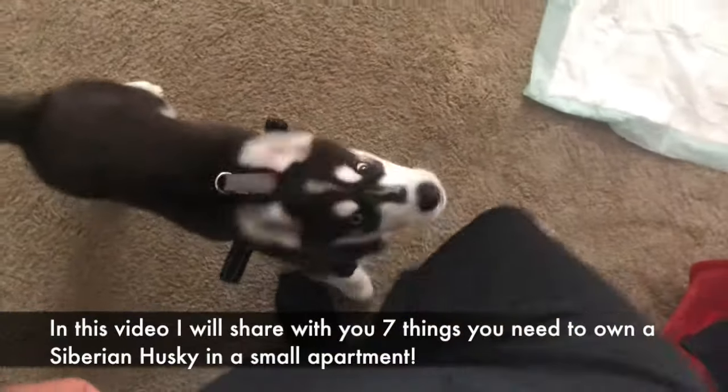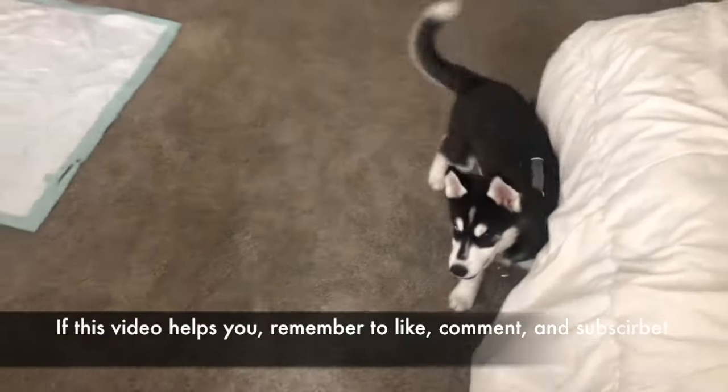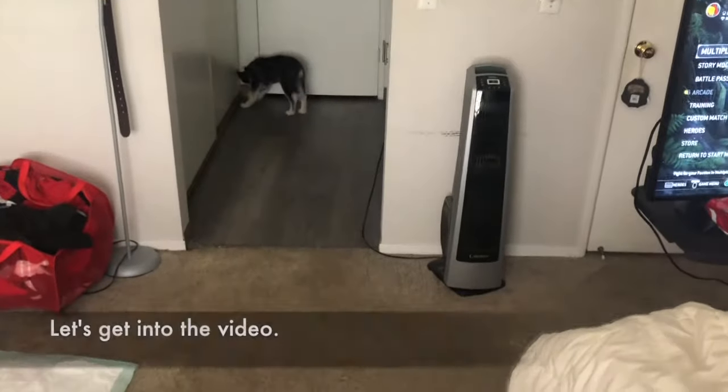In this video I will share with you 7 things you need to own a Siberian Husky in a small apartment. Let's get into the video.